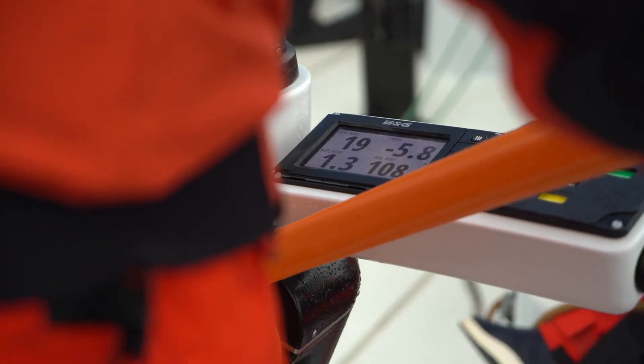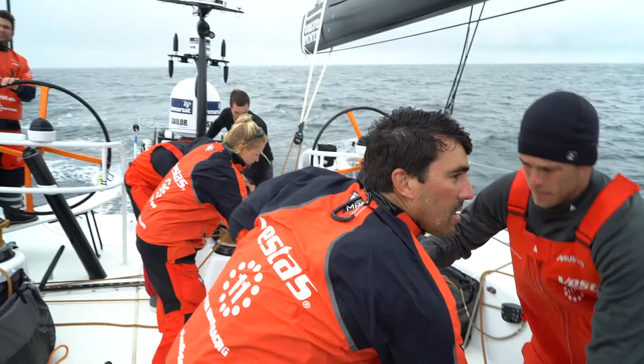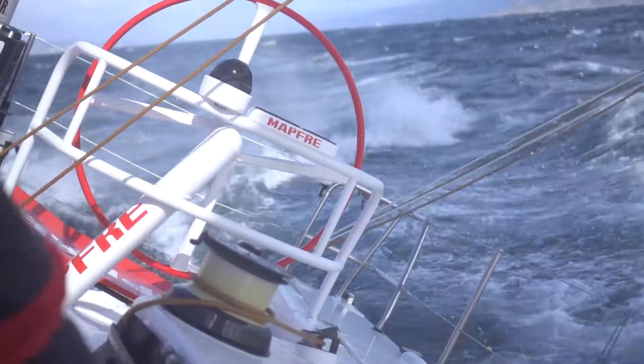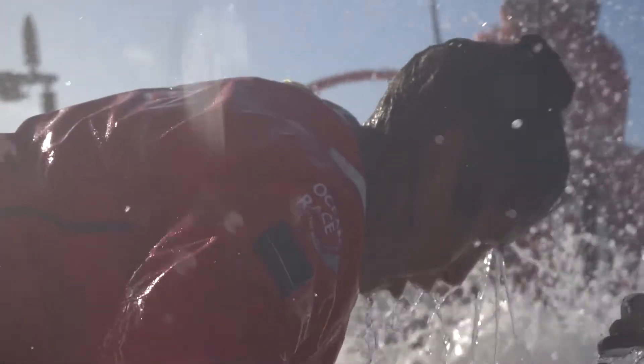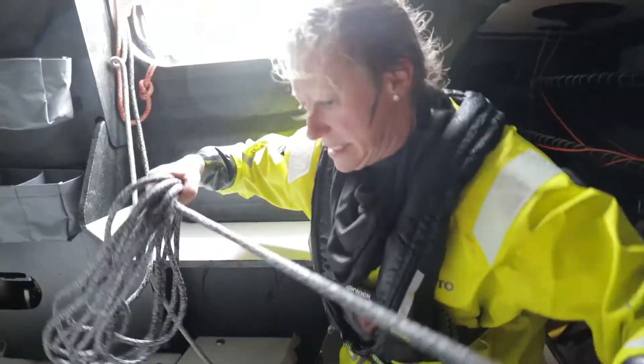When you get to the level that these guys are on who race the Volvo Ocean Race, just looking out through the boat and looking at the clouds and the waves doesn't do much for you. You're looking for margins that are so small that without instruments you cannot find those margins. It's extremely exciting to see the environment and conditions that these teams race in — it's beyond our comprehension.